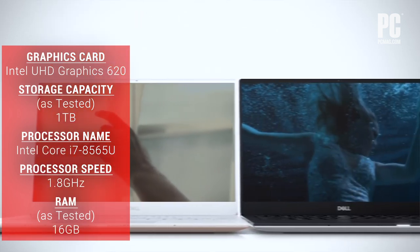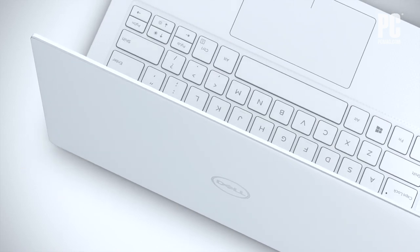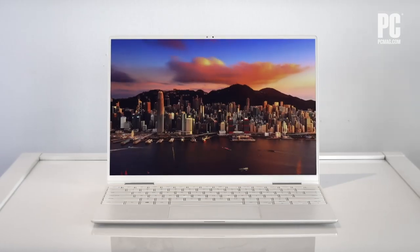You'll need converters or dongles for those things. Fully loaded models of the XPS 13 can get pricey, but despite that and a few small shortcomings, the XPS 13 is the best ultra-portable laptop you can buy.